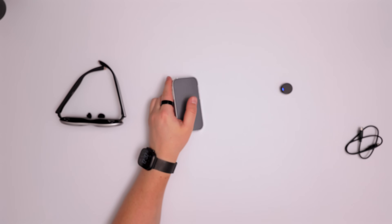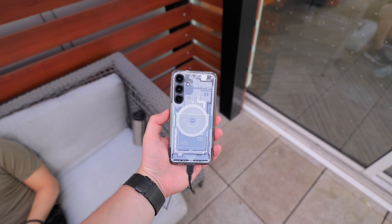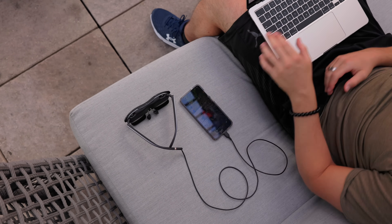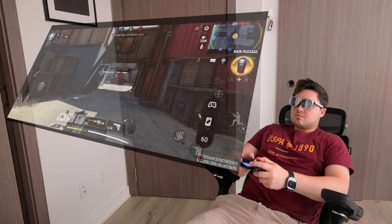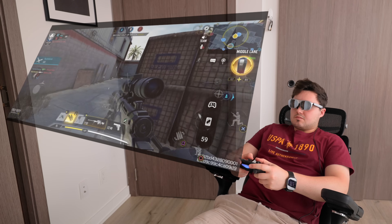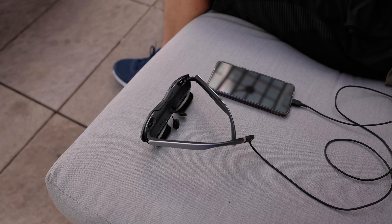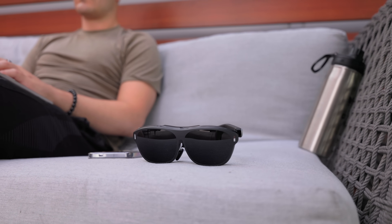If you don't want to pick up the Rokid Station 2, you can plug the glasses directly into your smartphone as long as it supports video output via USB-C. You can use these with a Samsung phone and get Samsung DeX, or play games like COD Mobile — just pair a mouse, keyboard, or controller and you have a full setup with a device you're already carrying. If you want to travel extra light, you can save some money and pick up the Rokid Max 2 standalone for $429 USD. Check the description for a discount code and link to get the best price.